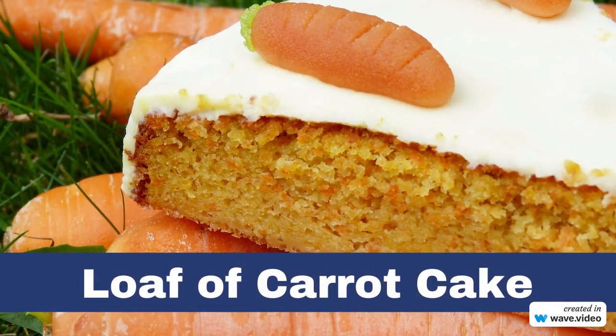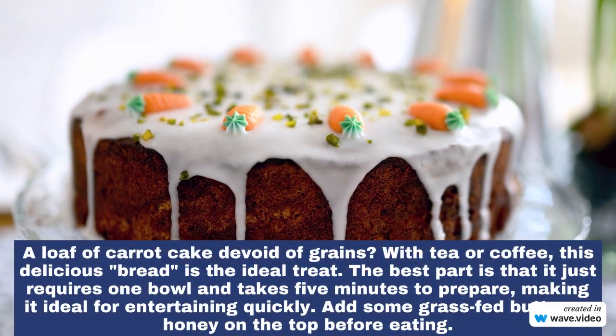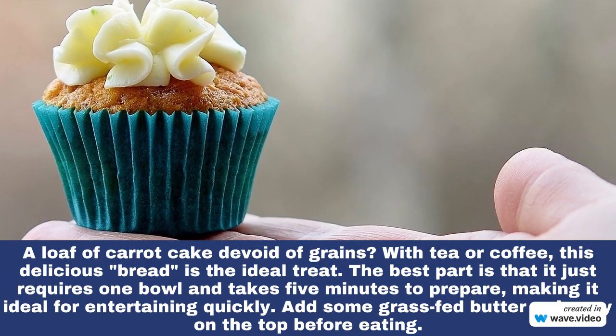Number 1: Loaf of Carrot Cake. The best part is that it just requires one bowl and takes five minutes to prepare, making it ideal for entertaining quickly. Add some grass-fed butter or honey on the top before eating.